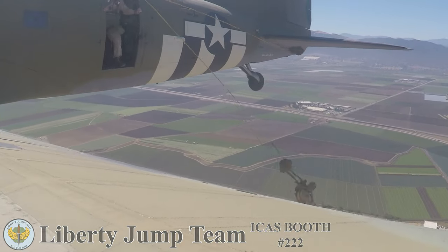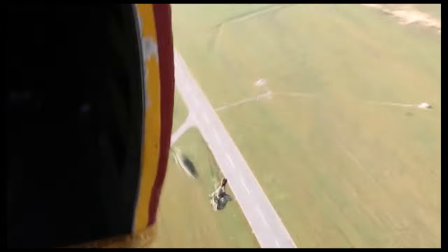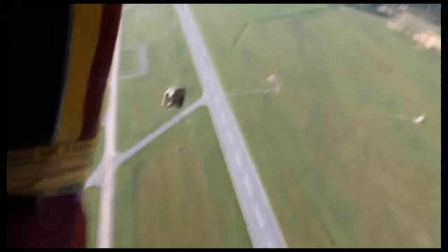These performances inspire future generations of young Americans and spark the intense pride of all of our military veterans.